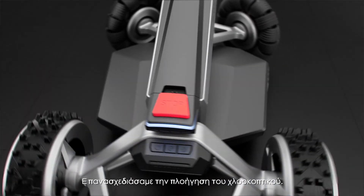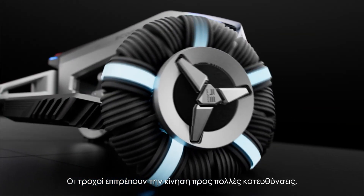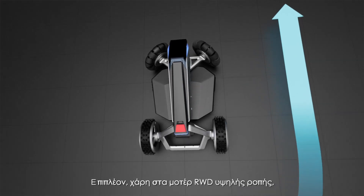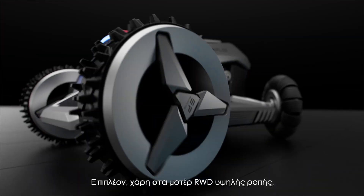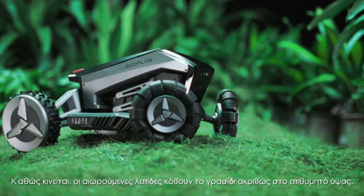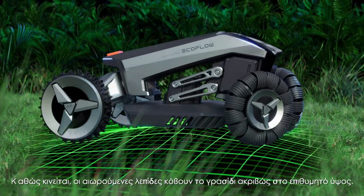We've redesigned mower navigation. With wheels that allow multi-directional movement, it can make even the tightest of turns. And thanks to RWD high-torque motors, Blade climbs challenging slopes or rocks. As it moves, floating blades trim your grass to the precise height you set.